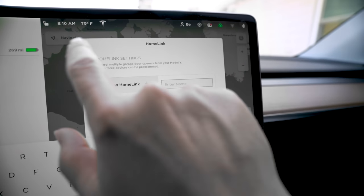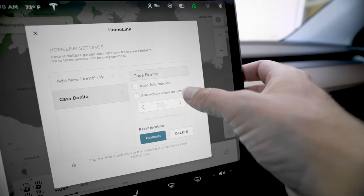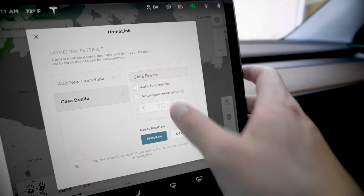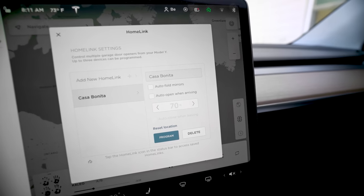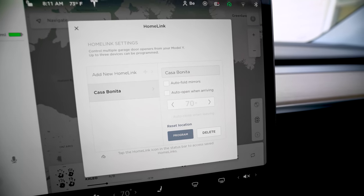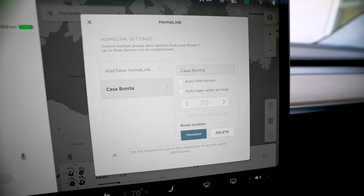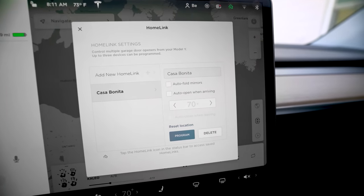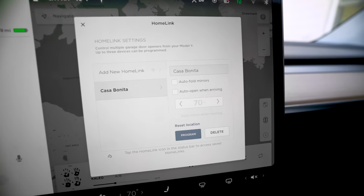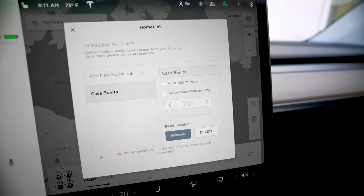Now whenever you actually drive up, you can set auto fold mirrors, auto open when arriving, reset the location — you can do all these kinds of things to program it so it'll be really smart. When you're driving up it'll automatically open, and when you leave it'll automatically close. I personally have those disabled because we have too many Teslas that would do the same thing — we tried this before and it would be opening and closing all the time without us intending for that.